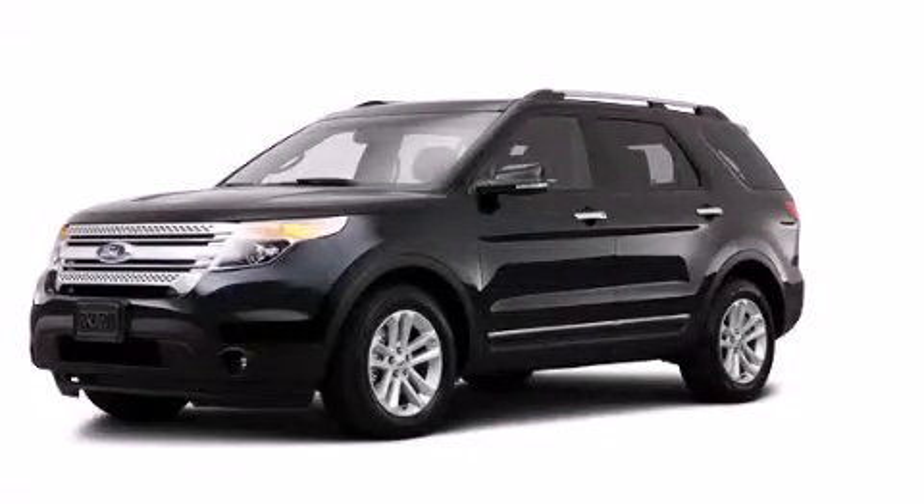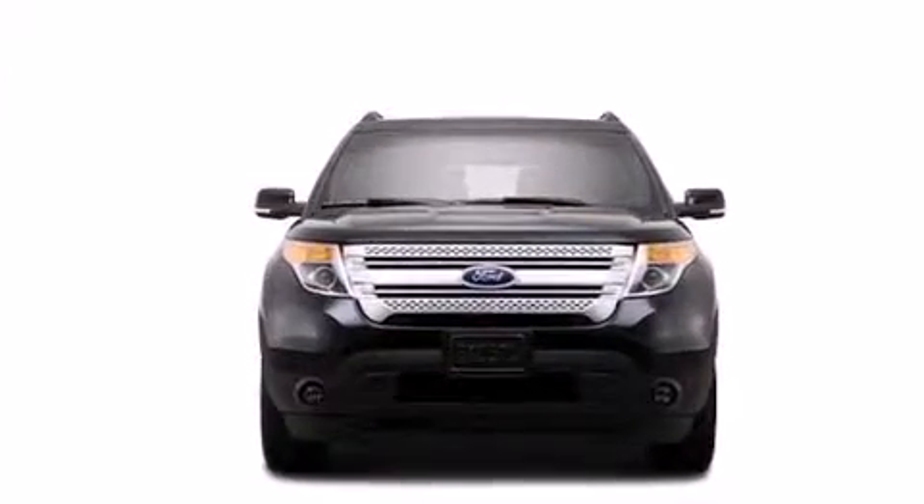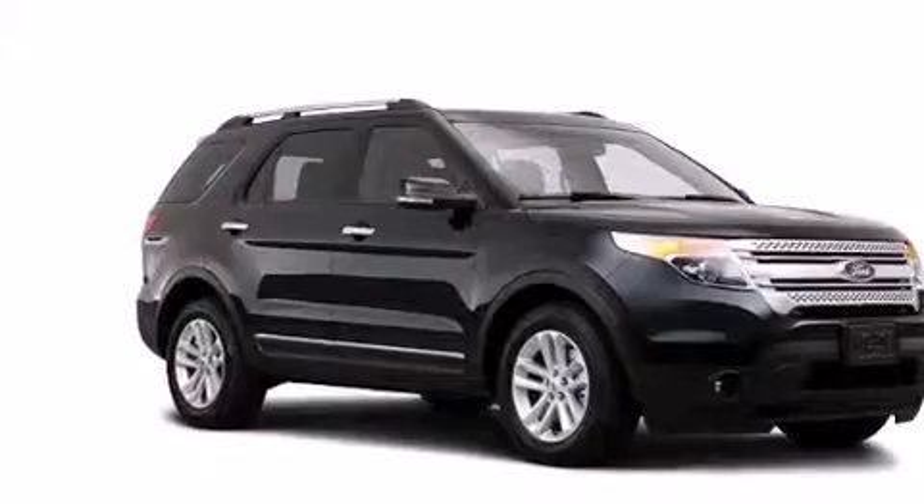This is a brand new 2014 Ford Explorer, a big SUV for big fun. It has a six-cylinder engine, an automatic transmission, and four-wheel drive.